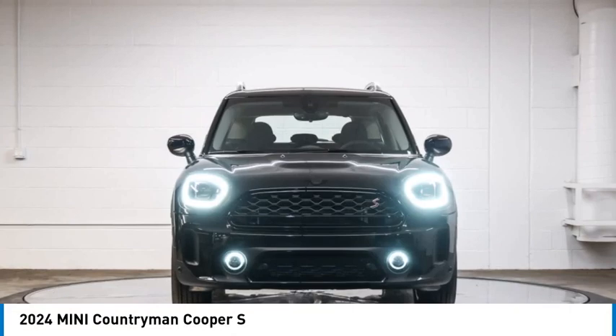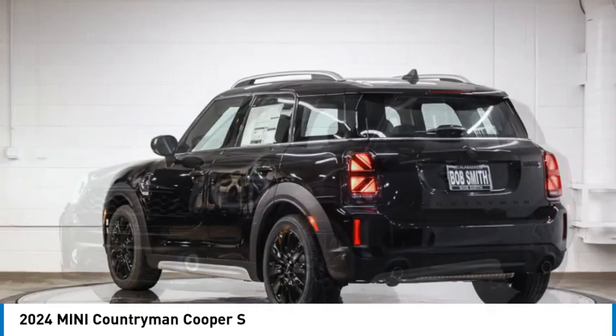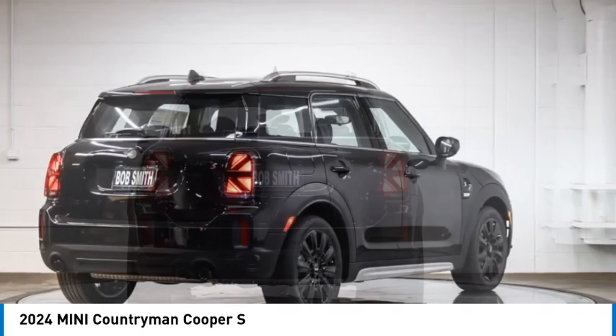Looking for the right vehicle? Check out the 2024 Countryman. The Countryman is a bright idea — four doors, more interior space, and positioning that evokes the rally heritage of the original Mini.